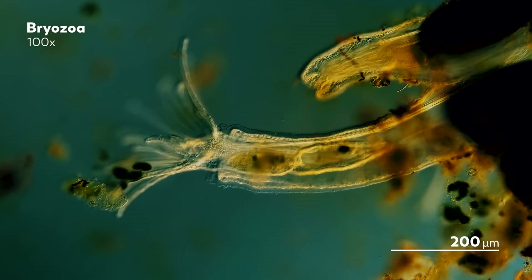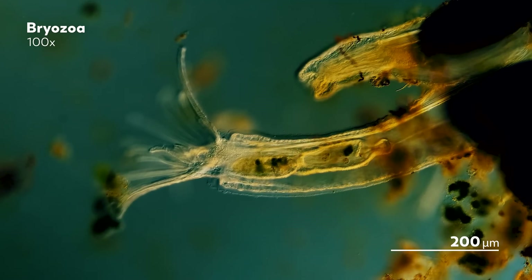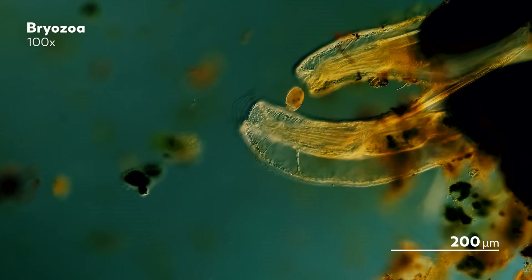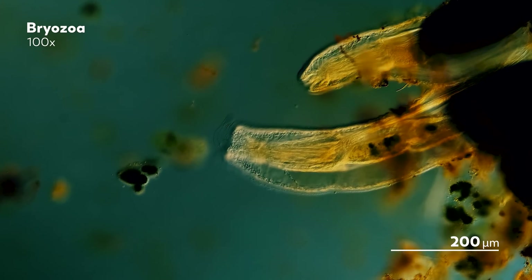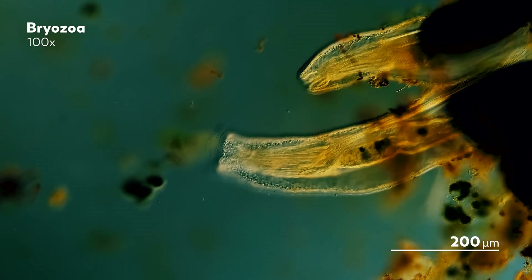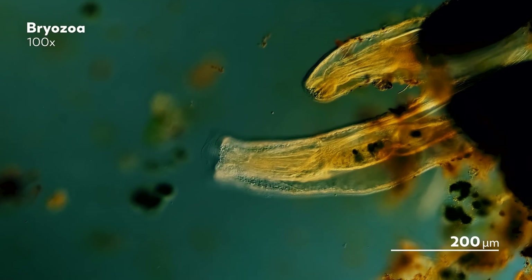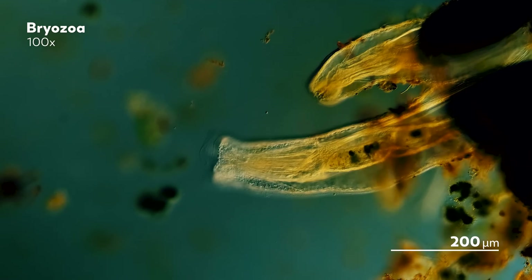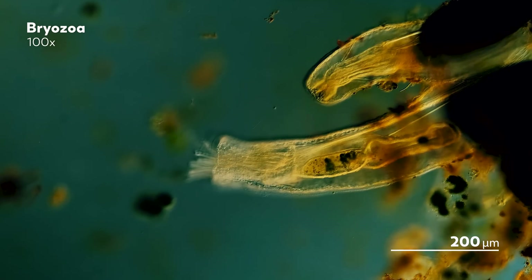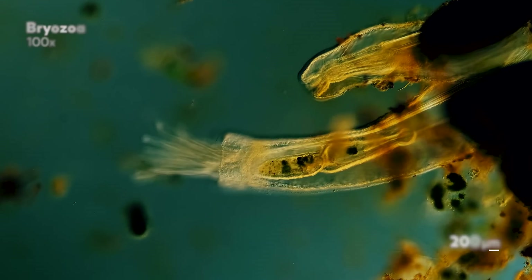In general, Bryozoa typically refers to the Ectoprocta, though for many reasons I can't possibly imagine why, Bryozoa seems to be the preferred name. But the history and relationship between the Ectoprocta and Entoprocta remains an ongoing mystery that scientists continue to explore. They are certainly not the only animal out there to be wrapped up in a phylogenetic mystery — but isn't it great to know, especially for such a strange animal like this, that the mystery is built on butts.